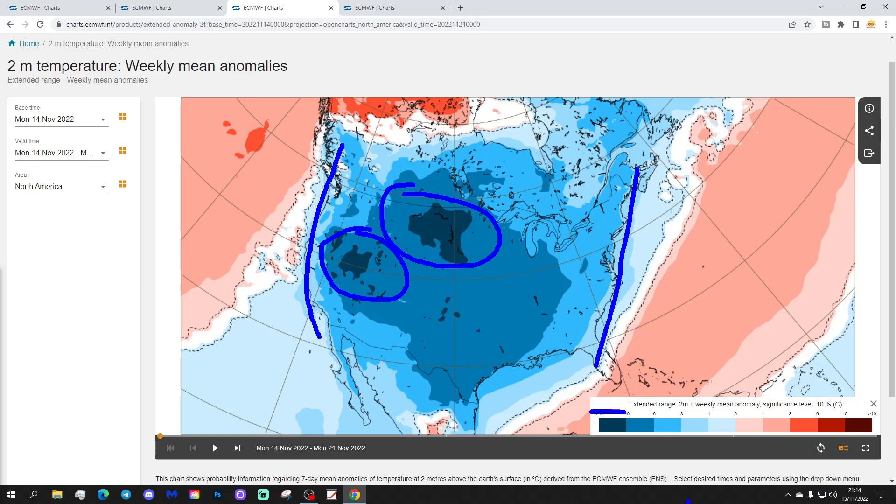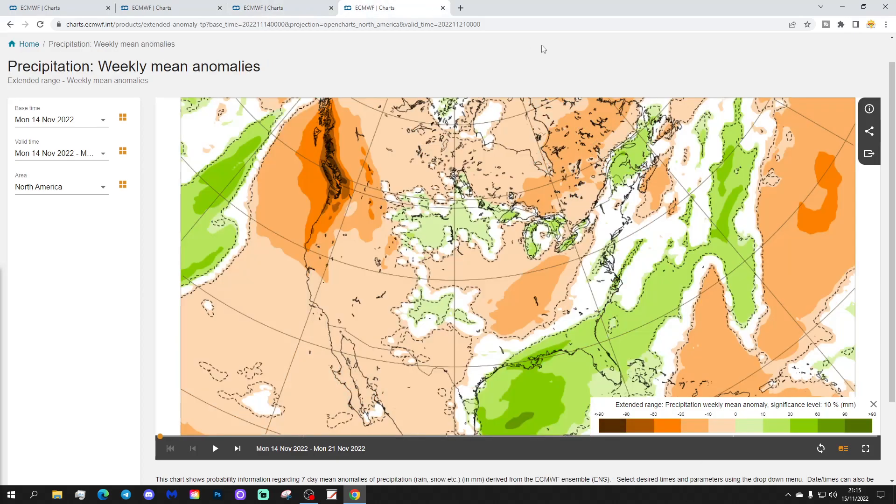Bearing in mind that America uses Fahrenheit rather than Celsius — this is a very, very cold week. It'll be about 20 Fahrenheit below average, which is roughly 10 Celsius below average. We don't see that very often — a really cold week currently going on in much of America.